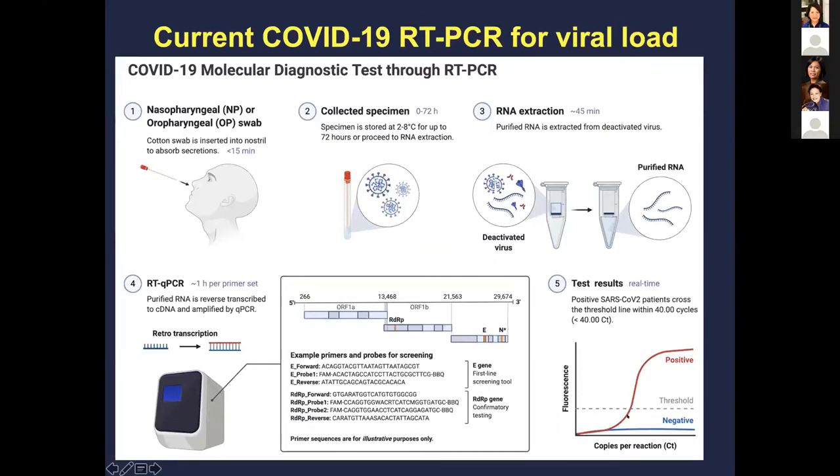The lower the number, the higher the viral load. The E gene is used in some tests, while the N gene is used in many diagnostic platforms. Other genes like the RNA-dependent RNA polymerase gene are used for confirmatory testing. RNase P is used as a host sample control. A PCR machine like this is used to run the assay.